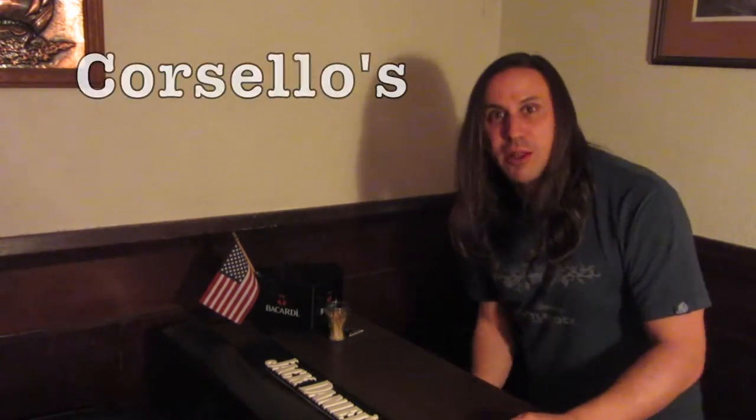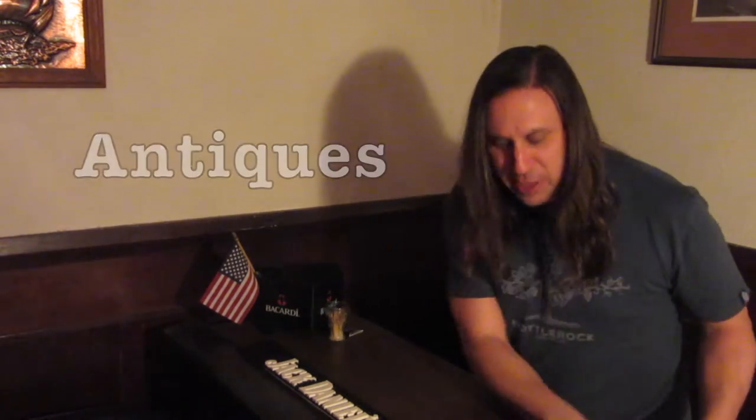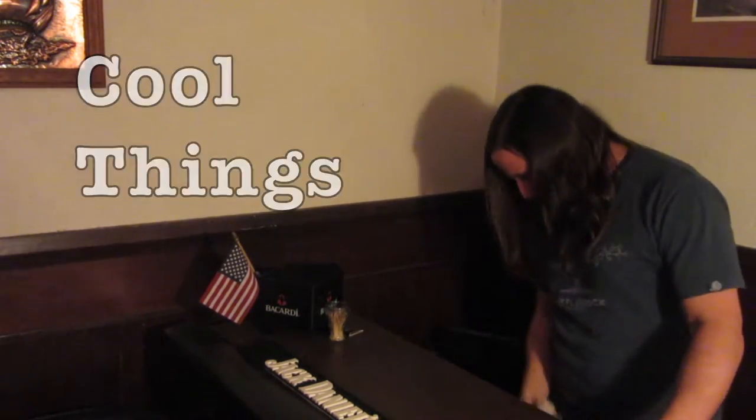Hey everyone, and welcome to the first episode in my new series, Corsello's Retro Treasures, Antiques, and Other Cool Things. Step right up, let me pour you a shot. What would you like? Some bourbon? Alright, let's pour you a shot of bourbon.